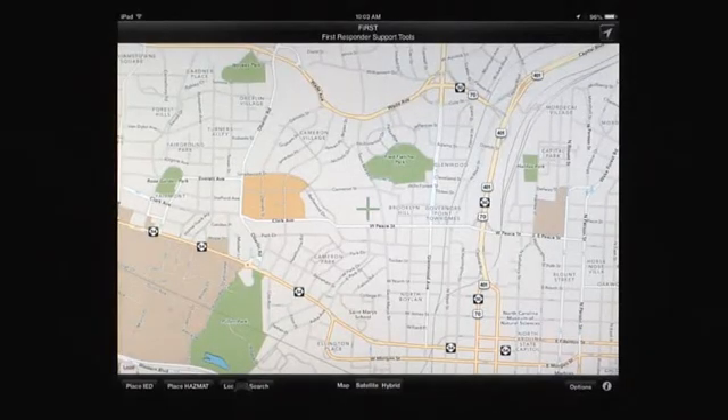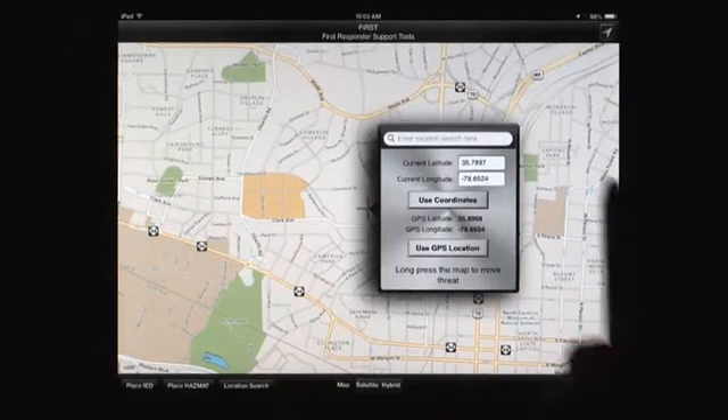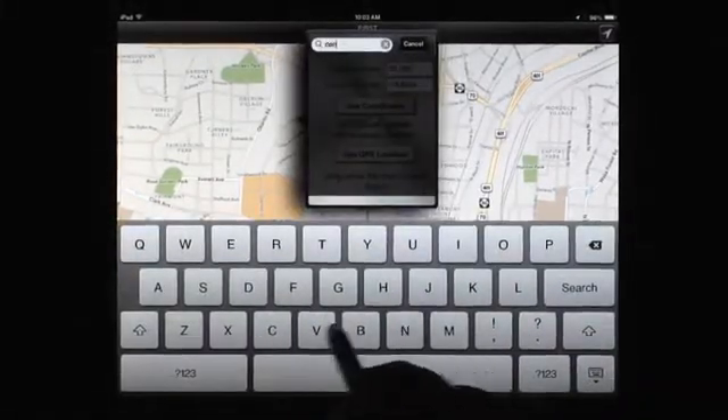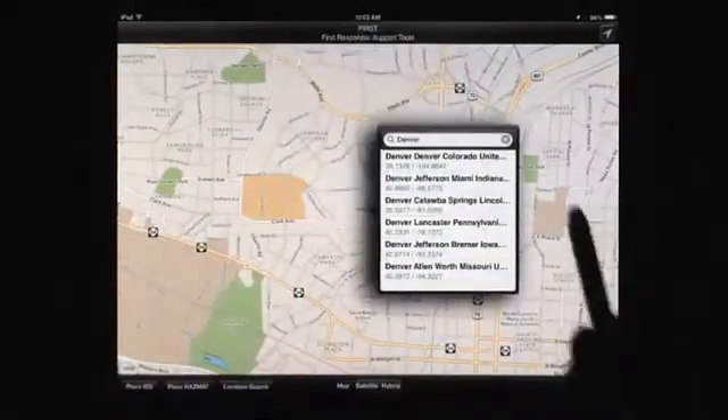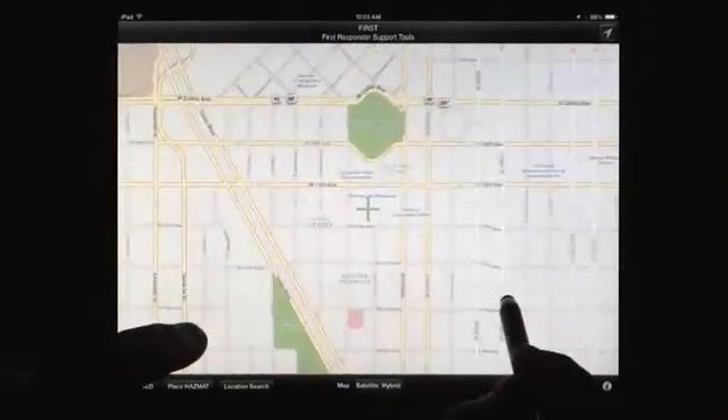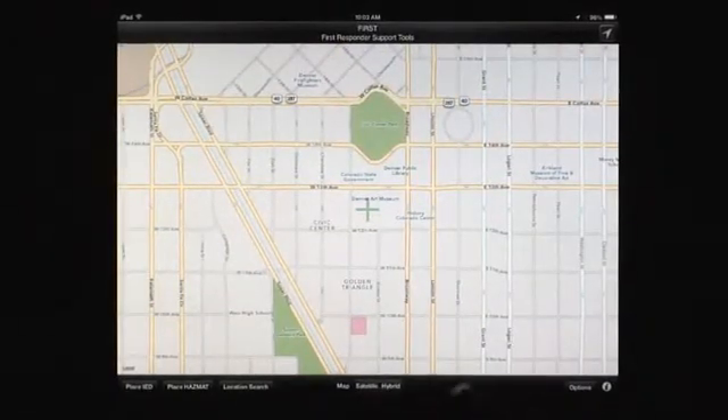The intuitive user interface allows users to quickly find and place an IED or HAZMAT incident. FIRST allows users to define events anywhere in the world by searching addresses, coordinates, or by using the map to zoom and pan to a precise location.